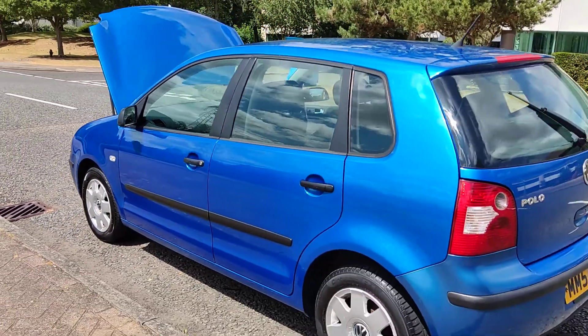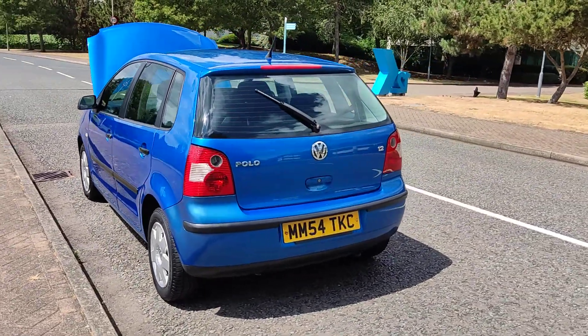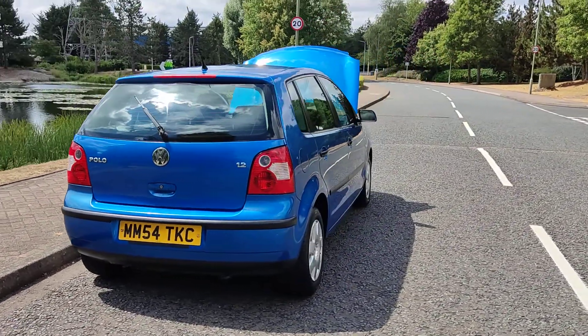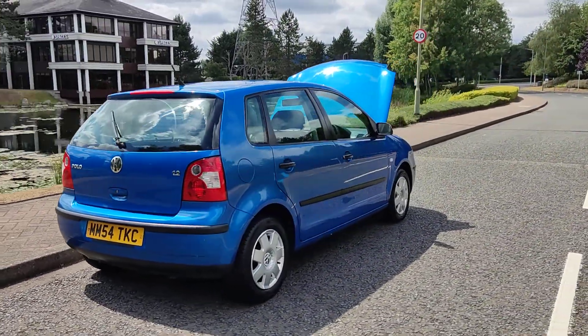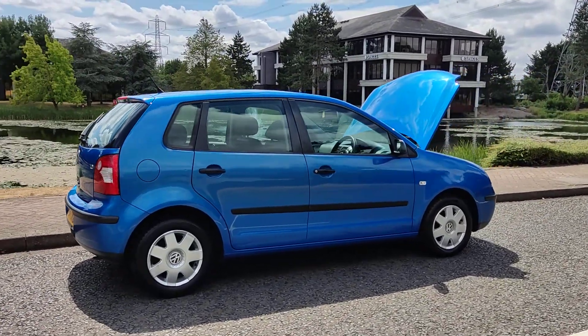Very clean bodywork, decent enough boot size with a spare wheel. Comes with a year's MOT — next MOT is due in July 2023.